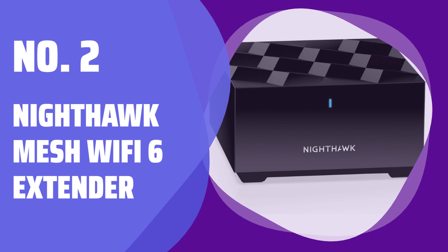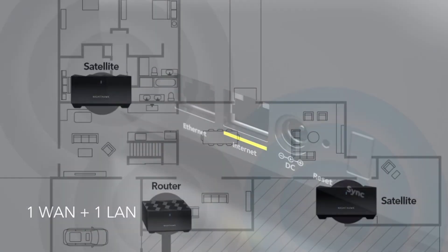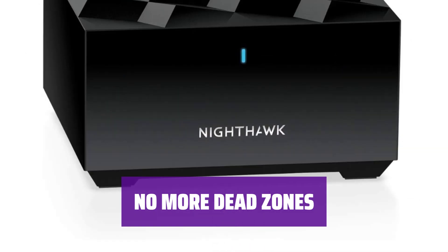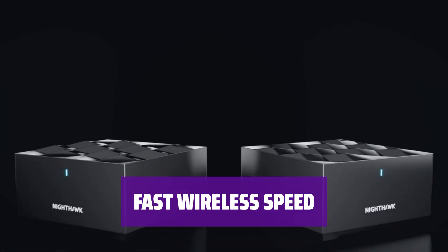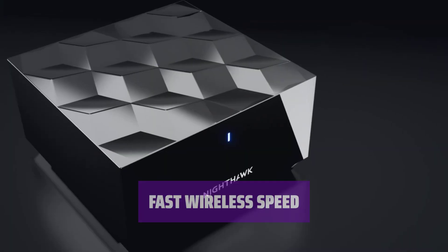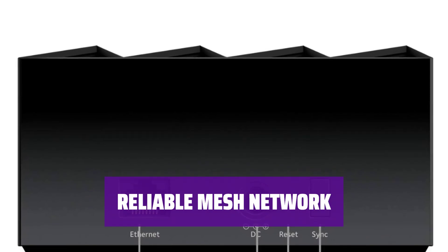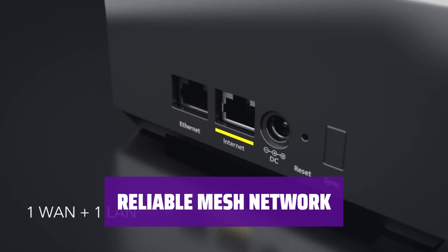Number 2: Nighthawk Mesh Wi-Fi 6 Extender. Easily extend your existing Nighthawk Mesh Wi-Fi 6 system with this powerful extender. It works seamlessly with select Nighthawk Mesh Wi-Fi system models for optimal performance. Say goodbye to Wi-Fi dead zones and buffering in hard-to-reach areas. With 1,500 square feet of additional coverage, you can enjoy uninterrupted connectivity throughout your home. Experience lightning-fast AX1800 Wi-Fi speeds of up to 1.8 gigabits per second for smooth streaming, gaming, and browsing. Enjoy seamless connectivity throughout your home with a single Wi-Fi network name.